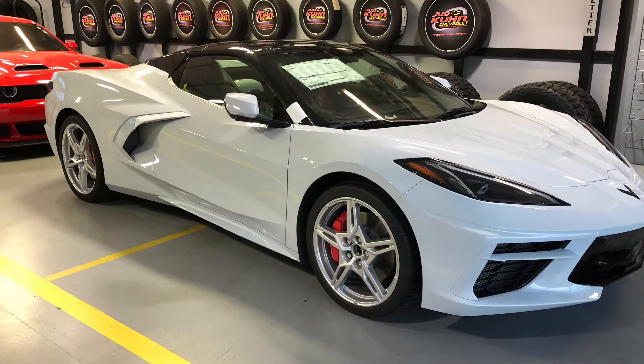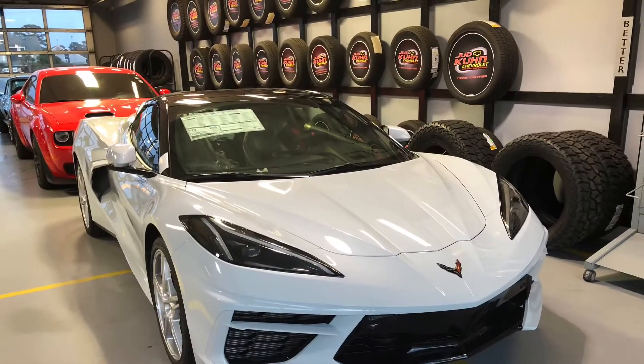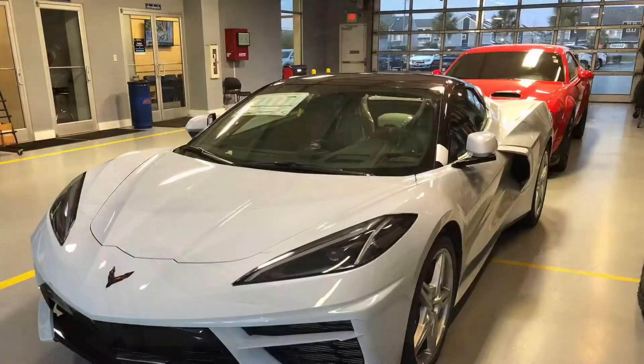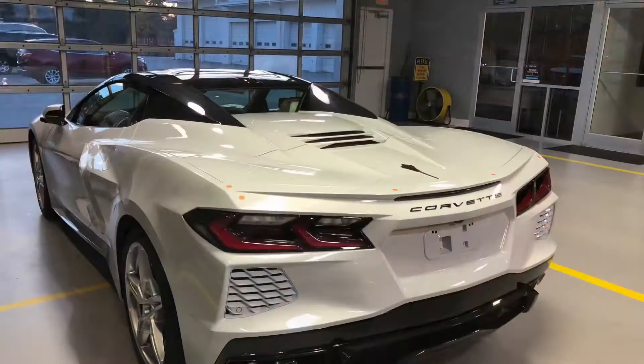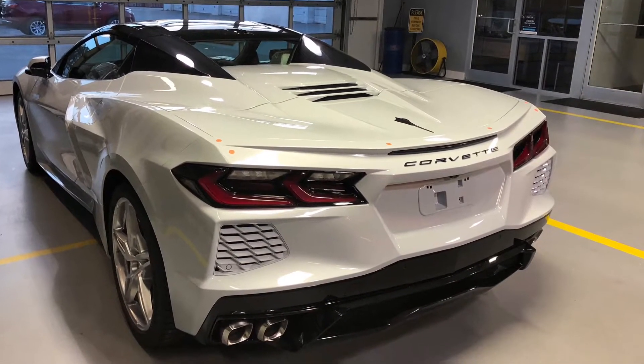Today we're looking at a Ceramic Matrix Grey 2022 Chevrolet Corvette Stingray Convertible 3LT. This Corvette is equipped with the Z51 Performance Package, Magnetic Selective Ride Control, and the Front Lift Adjustable Height Memory.